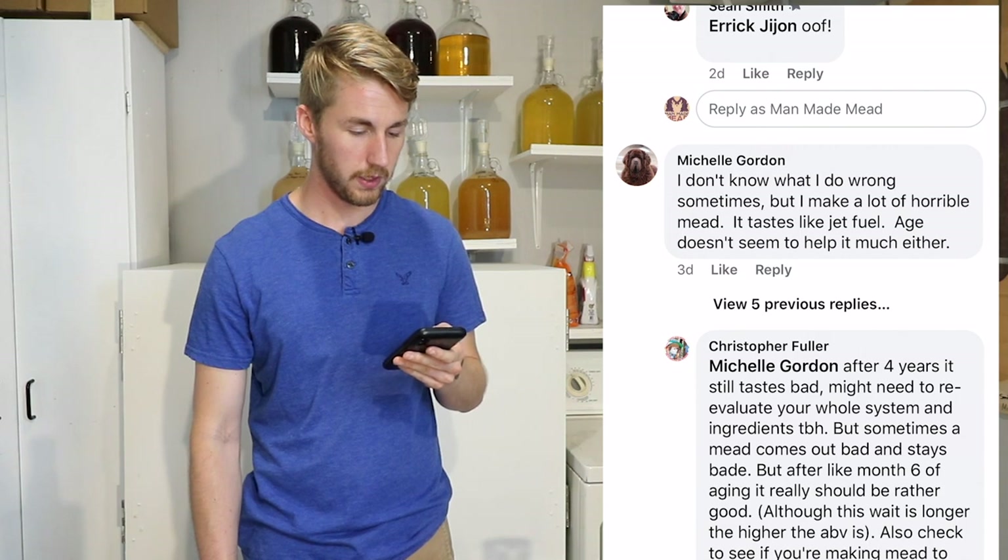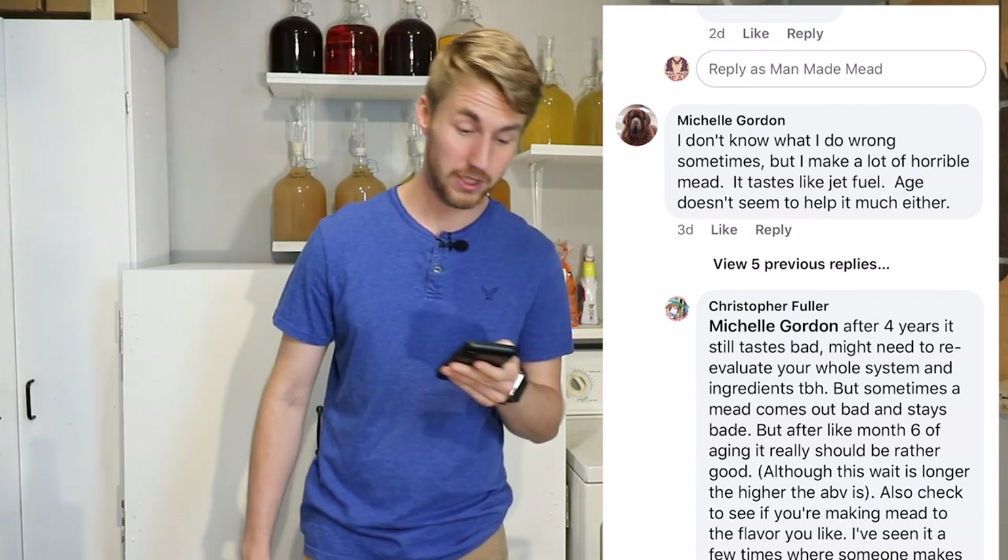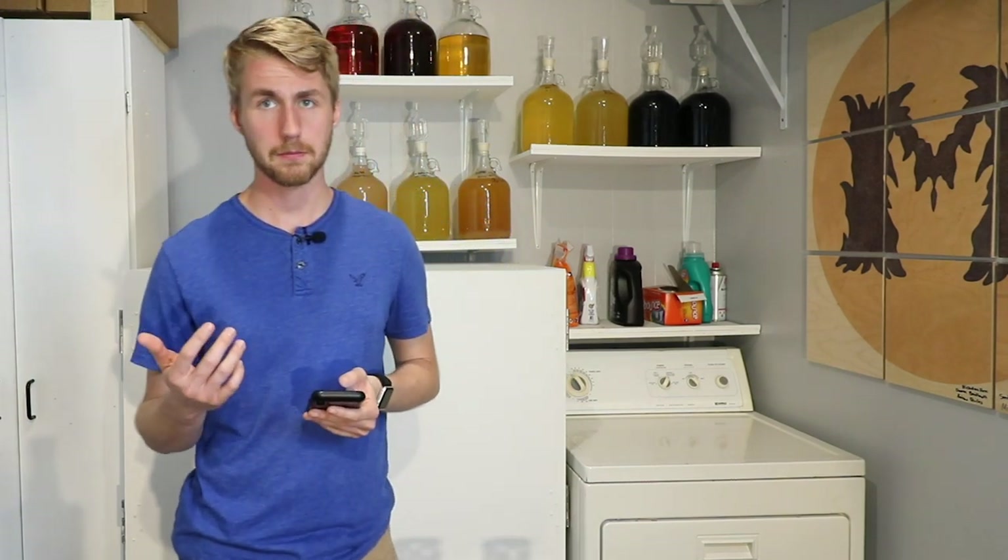Michelle Gordon says she doesn't know what she does wrong but she makes a lot of horrible mead — it tastes like jet fuel, and aging doesn't seem to help much either. I think the big thing with that is if you're making high-ABV meads you're probably gonna make something that has a lot of burn — that's where that jet fuel idea comes into play. Do those things get better over time? Absolutely. Every mead I've made that's 14 to 18 percent has taken at least six months to mellow out. Most of the time when they finish fermenting immediately, they're just not good.